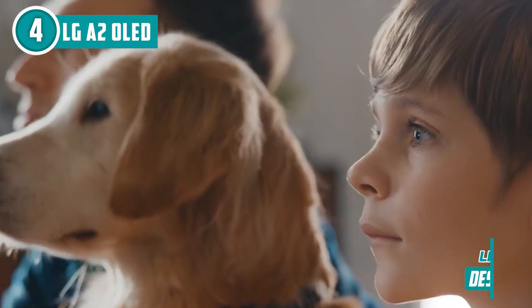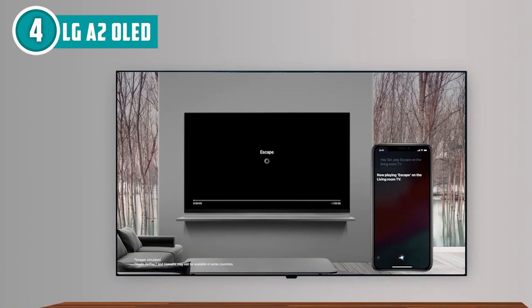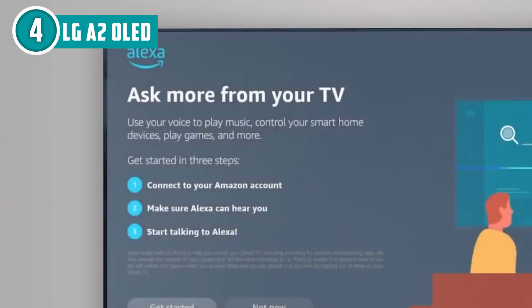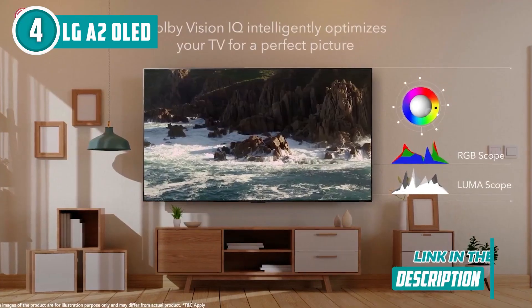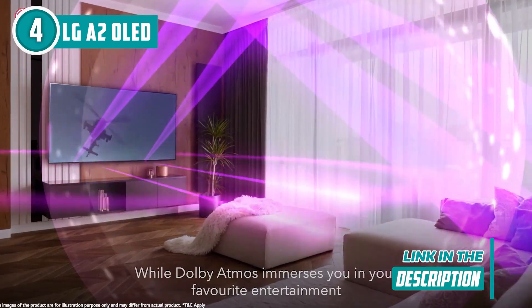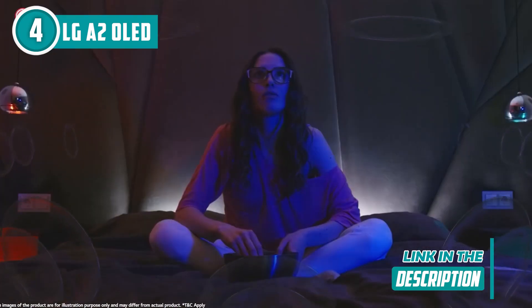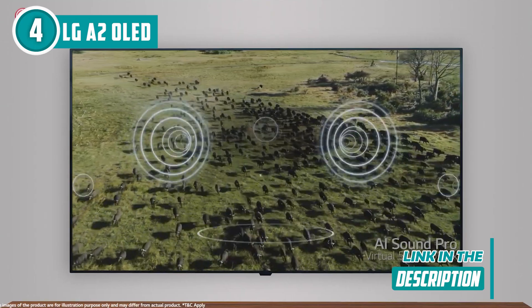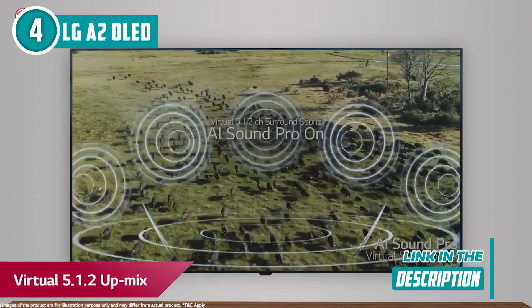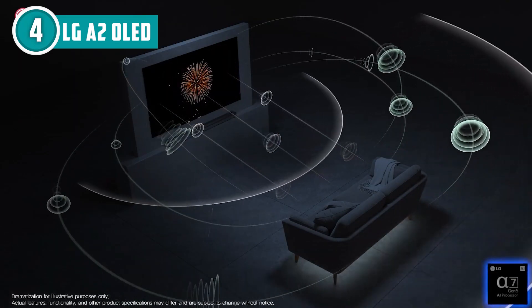Got a big family? No worries. The LG Magic Remote and separate accounts have you covered — click, scroll, or just talk to it. Now the tech specs: Dolby Vision IQ and Dolby Atmos? Check. For gamers there's NVIDIA G-Sync, FreeSync Premium, and VRR — it's like an arena for your gaming quests. And let's not forget cloud gaming — GeForce Now is your ticket to the cloud.